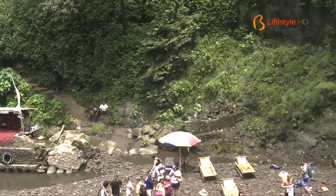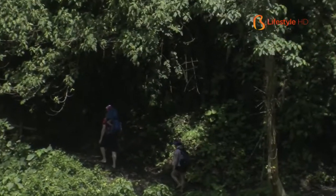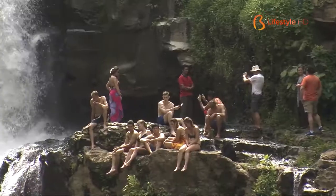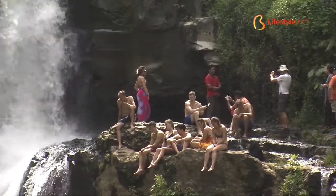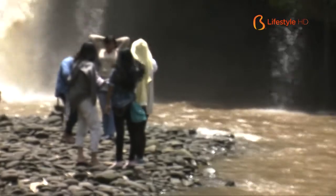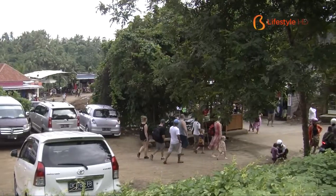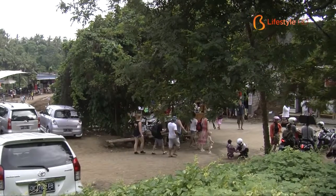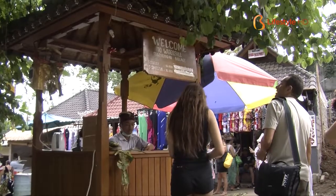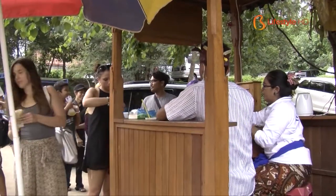Surrounded by lush green landscape, Tegenungan Waterfall is quite popular, as we can see from the number of domestic and foreign tourists who come here every peak season. Usually, Tegenungan Waterfall is busy every week. There are about 200 people who come here each day, and it depends on the day.